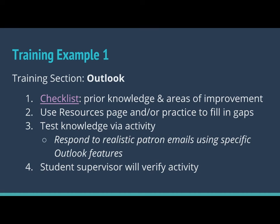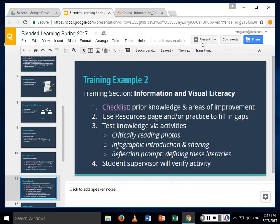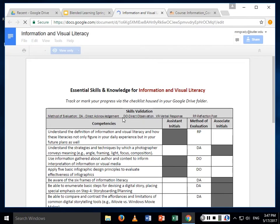That is one example of training. One of the things that I found really interesting when we were going through the training process was that it was important to us to have a two-for-one. So when students were doing the Outlook activity, they were also responding to a library question, because we want them to see the connections between the two service points — we don't want them to be siloed. One of our favorite activities was the training section on information and visual literacy. I just want to briefly pull up this checklist so you can get an idea of what that would look like for students.